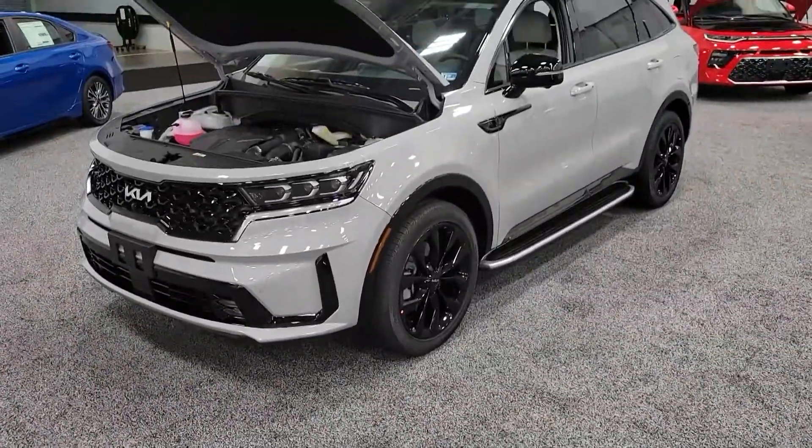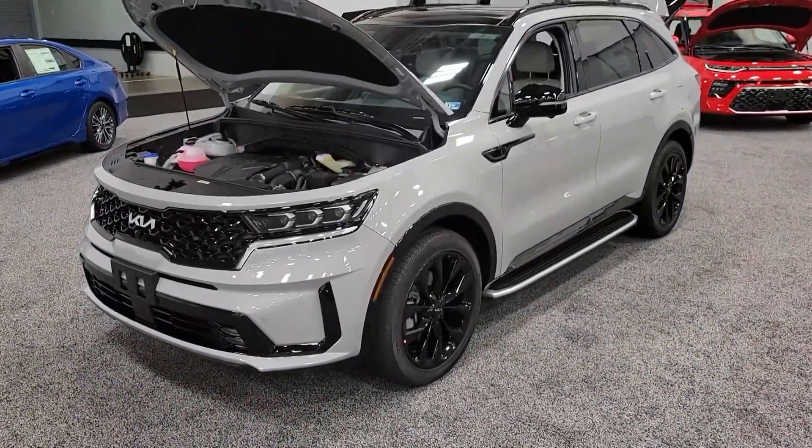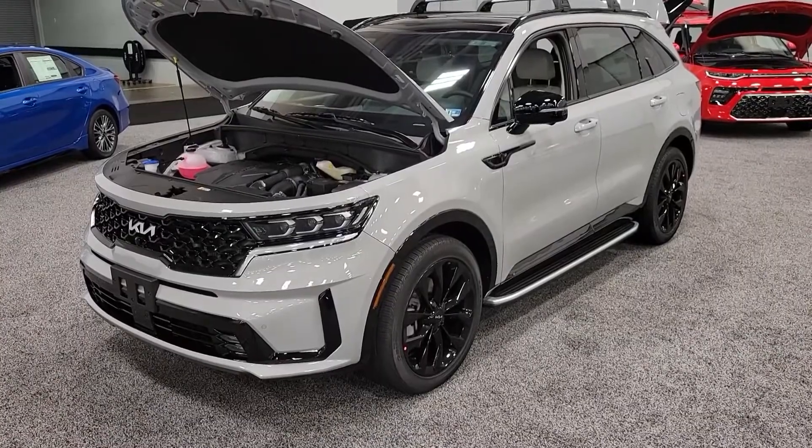Hello, Brenton with Aldocton here. In this video, we're going to take a look at a 2022 Kia Sorento SX Prestige.